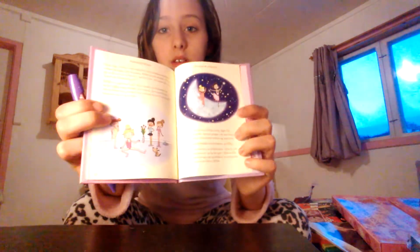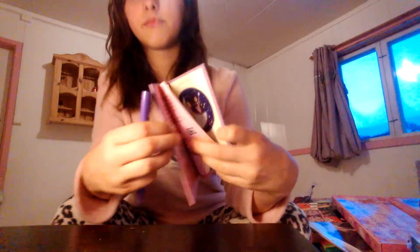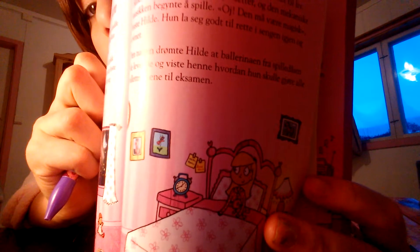Then I got an actual Norwegian book — guys, this is actually a Norwegian book in real life. It's in English — tell me if you can read this. If you can see it, it's a Norwegian book.